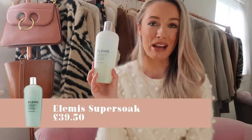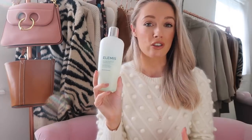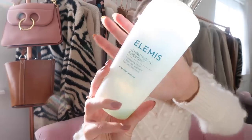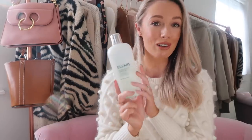Speaking of baths, my next empty is from Elemis — their Aching Muscle Super Soak. Especially at this time of year I go quite hard in the gym with a personal trainer two or three times a week, which really targets muscles you don't normally use. It often causes a lot of aching, so I love a nice hot bath in the evenings and this really does ease my muscles. If I didn't have a bath with a muscle soak I would barely be able to walk the next day, so this is really good at relaxing muscles as well as being a lovely all-around relaxing experience.